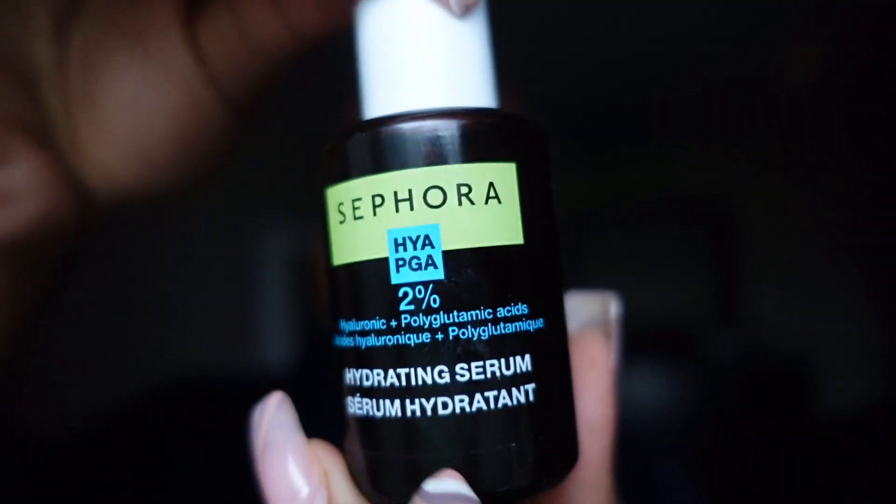I know you're supposed to give your skincare a little bit more time to settle in between steps, but we're in a rush. My next product is this hydrating serum from the Sephora Collection. I've been saying this in my past few videos — do not sleep on Sephora Collection products. They're actually good, they're affordable, they're clean, the products do what they need to do.